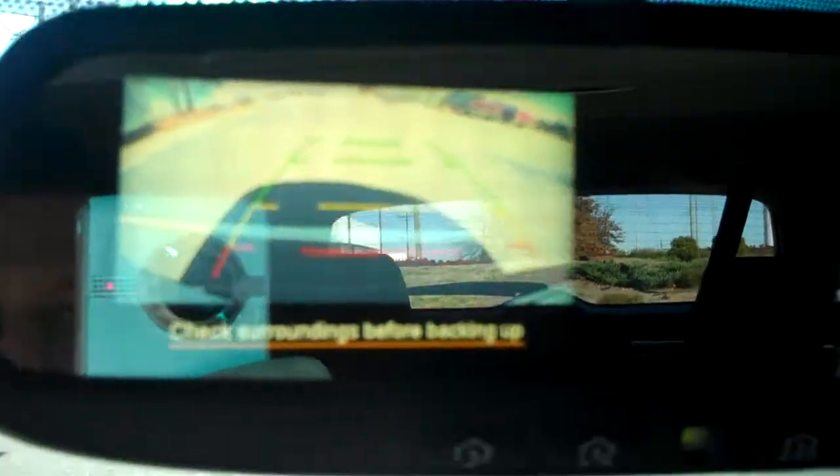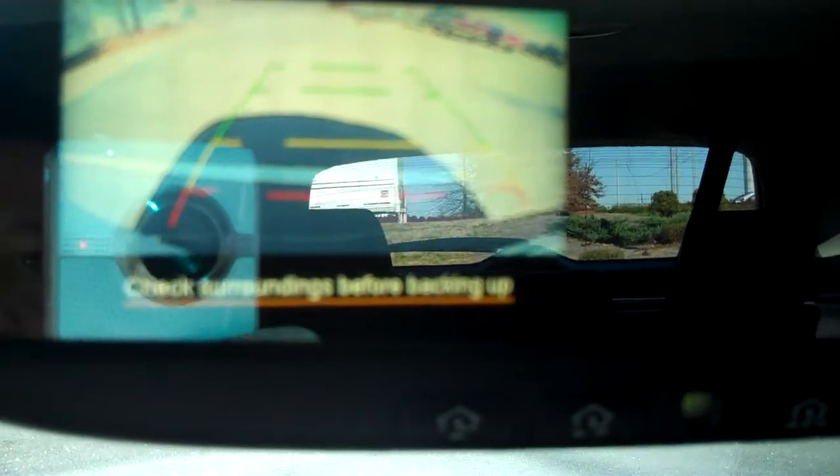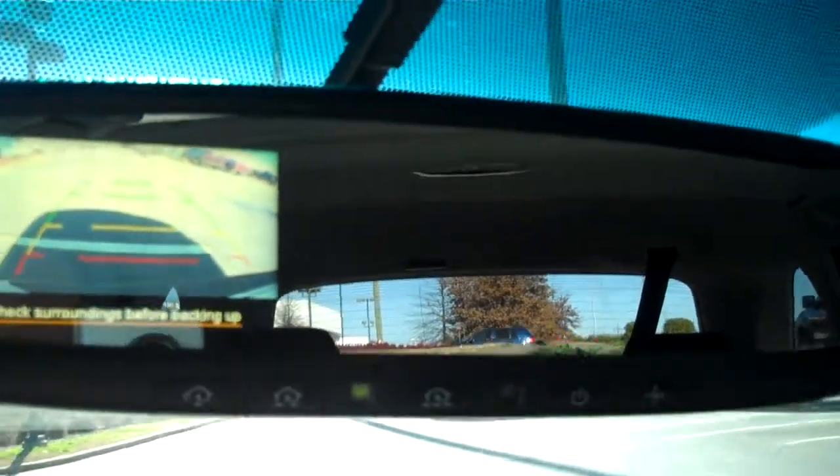It's a pretty good sized moonroof that opens and tilts. With the moonroof you get the backup camera, which you can see the image in the rear view mirror. Notice the superimposed lines in the image itself — green, yellow, and red. Red means you should stop right away. The mirror also has HomeLink, which is basically garage door openers built into the mirror, and it's an auto dimming mirror with compass.